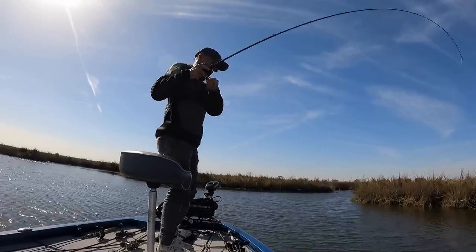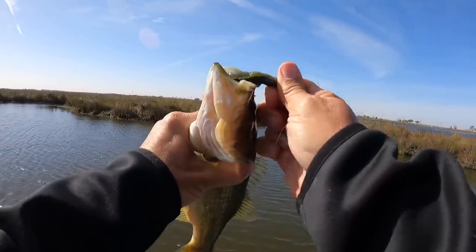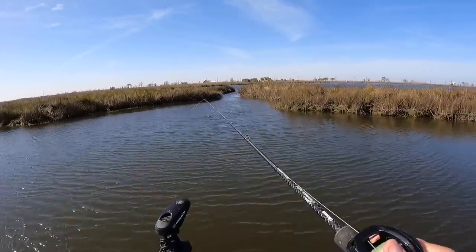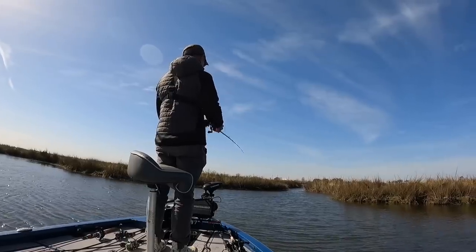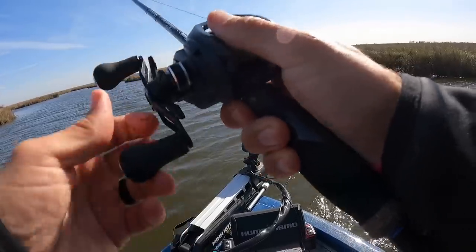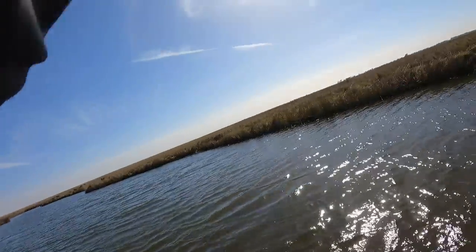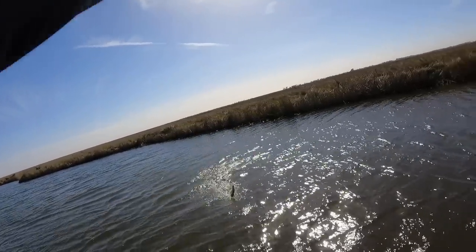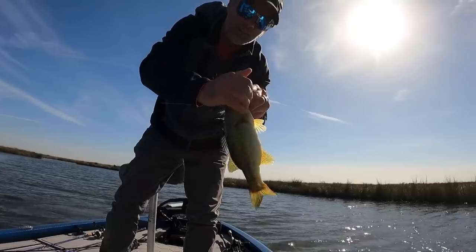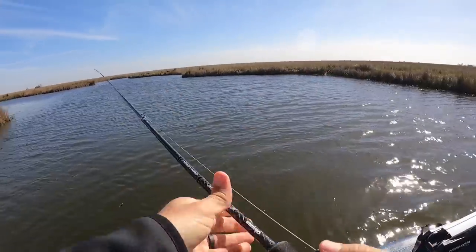Oh, look at that! He smoked it — not a big fish, but he wanted the Crackn' Craw. Right at this little drain — I made a little bit of a move and the water's gorgeous in here, absolutely gorgeous. There he is! That fish smoked it and ran right at me. That was awesome — that fish knocked slack in the line! Hooked very well — I had to really catch up with him.